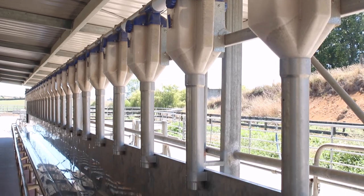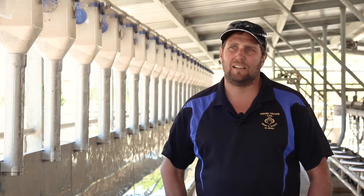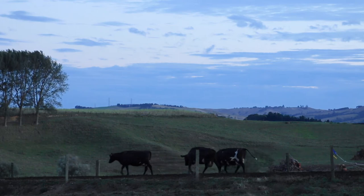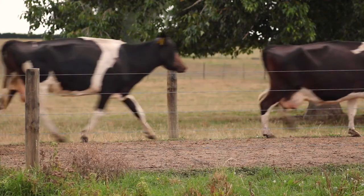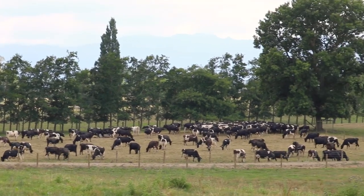In the springtime, we have molasses in with it as well for extra sugar. On a cold, miserable day, you can feed up to five kilos and they'll clean it up. It's really fine in the spring — you can send the cows back out to the paddock and they're pretty happy.